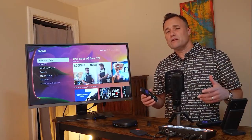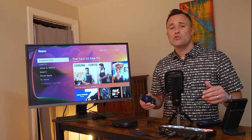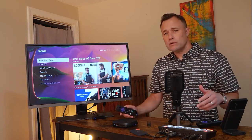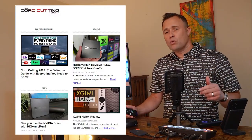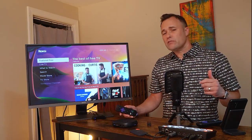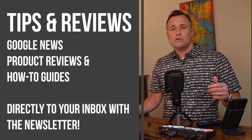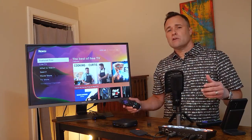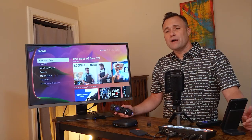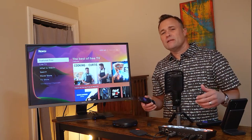Thanks so much for watching. I hope I gave you some clarity on which Roku device might be the best one for you. You can always leave me questions in the comments below — I do my best to answer as many as I can. I've also written a comprehensive guide on the Cord Cutting Report website on the best Roku models to buy. If you're interested in other hands-on reviews, you can subscribe to the YouTube channel, follow the website on Google News, or sign up for my monthly newsletter where I cover a lot of new products and services. Thanks again and I'll see you next time.